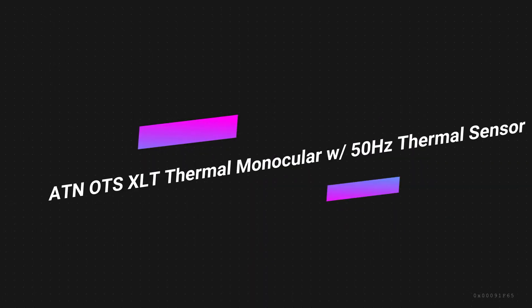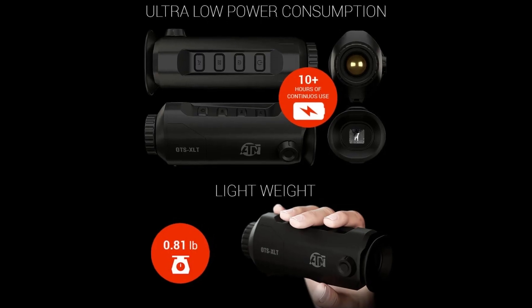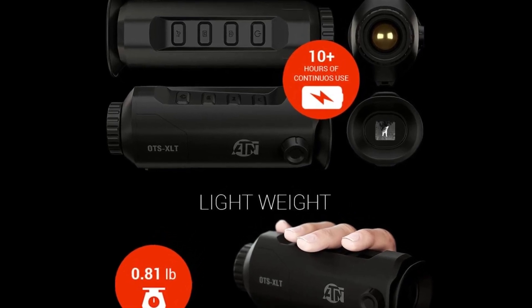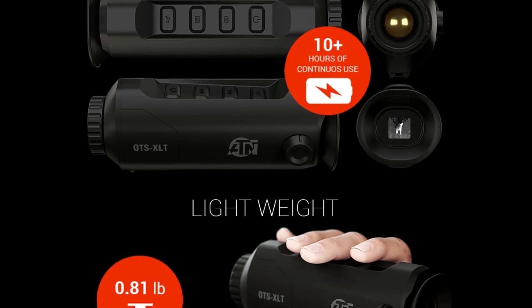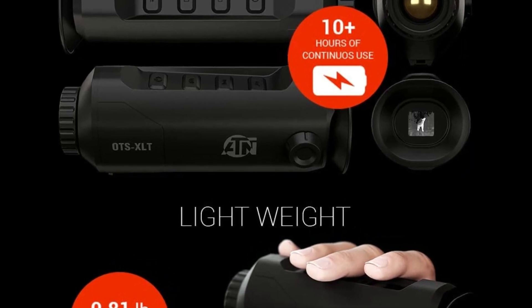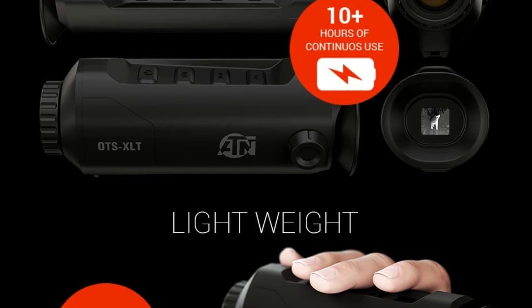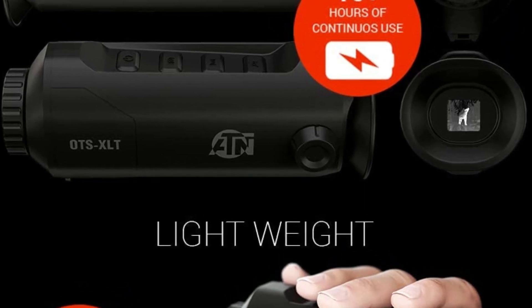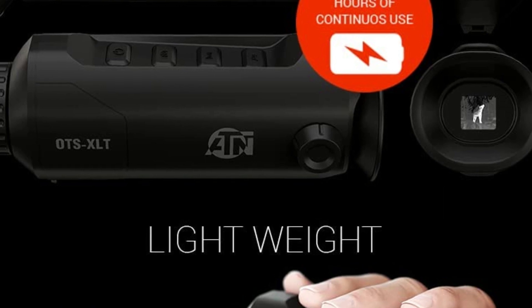Number 4 on the list is the ATN OTS XLT Thermal Monocular with 50Hz thermal sensor. The ATN OTS XLT is a high-quality thermal monocular with a good combination of features and price. It is a perfect thermal monocular for all outdoor enthusiasts and explorers looking for an ultra-compact, durable device that offers superior night vision performance and long-range capabilities.